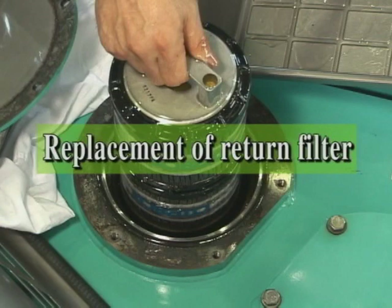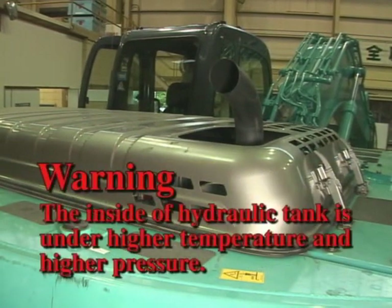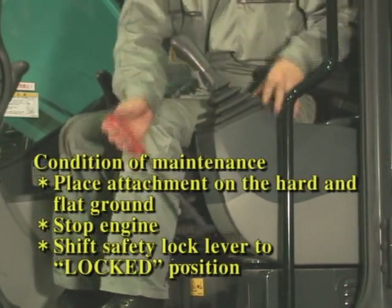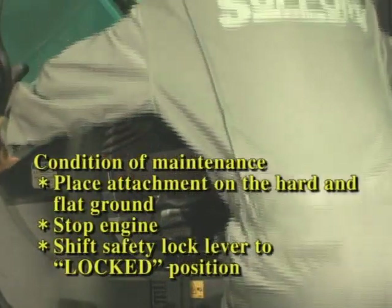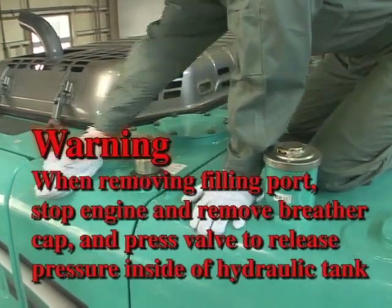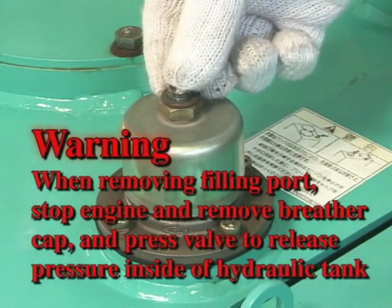Replace the return filter every 1000 hours. During engine operation, the inside of the tank is pressurized and under high temperature. It is dangerous. When removing the filling cap, stop the engine and shift the safety lock lever to the locked position. Keep the surface of the tank, especially the cover area, clean. Remove the breather cap and be sure to press and release the valve to release pressure inside of the hydraulic tank.